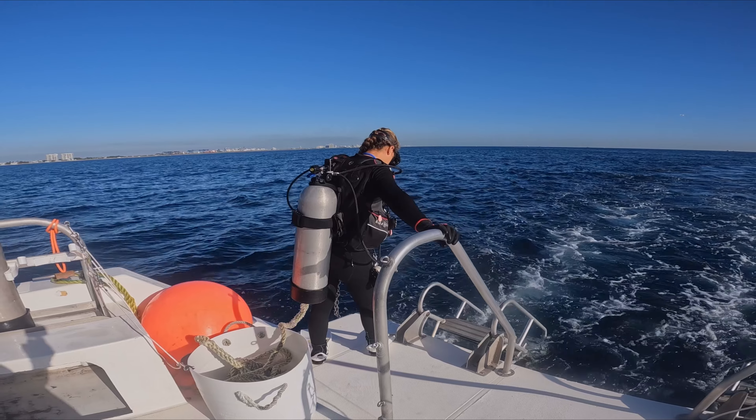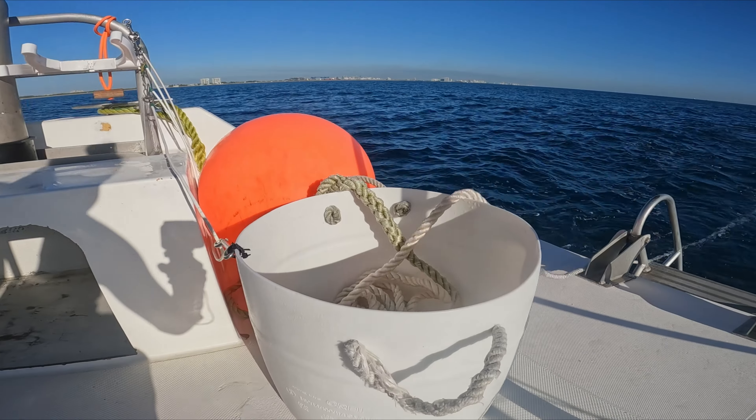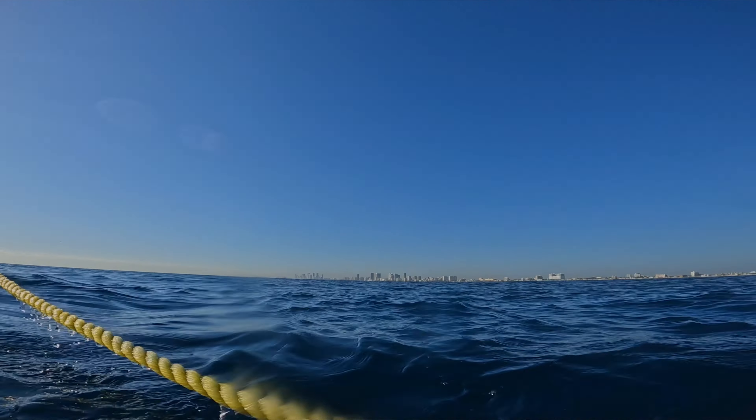So we're going to a wreck called the Captain Ramone. It's one of the only natural shipwrecks that we go to out here, so it's a little bit further south and it's kind of a local knowledge thing — a really cool spot. It's an old barge, so it kind of looks like a giant rectangle, but it's mostly the ribs left of it. It attracts a whole bunch of life to it. It's one of the only wrecks where I've seen an eel and a nurse shark fight over a lionfish naturally, so that was pretty awesome. It's one of our favorite spots — we only get to go there on special occasions, so today's going to be a good day.